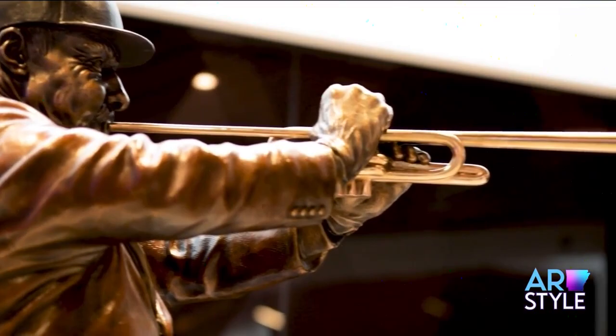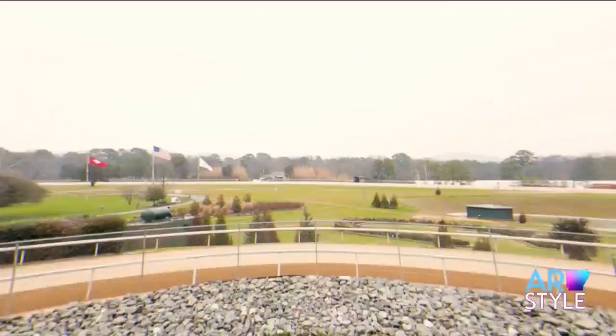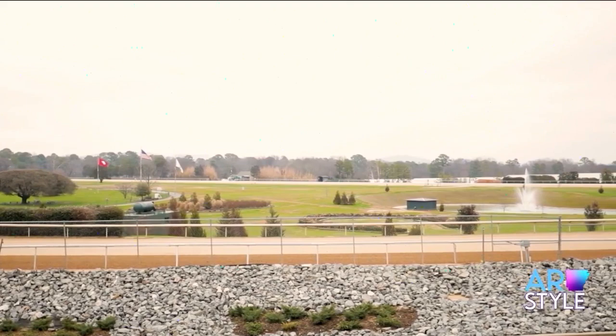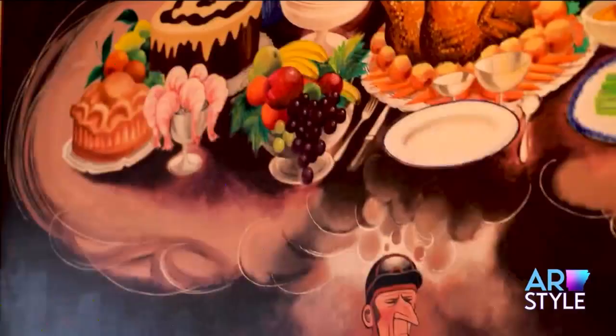Did someone say happy hour? Cheers! We are at The Bugler in Hot Springs at Oaklawn, and we are so excited to eat this food. The purple G&T signature — Willy Wonka, eat your heart out. We have got the blueberry mule, and our table is stacked full of goodness, so it's time to eat.